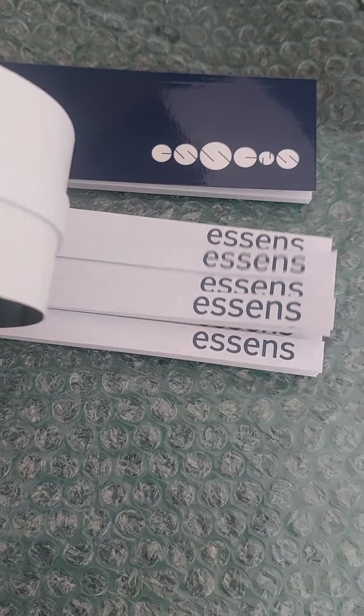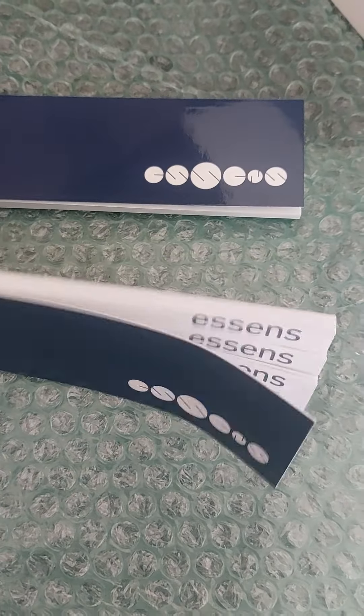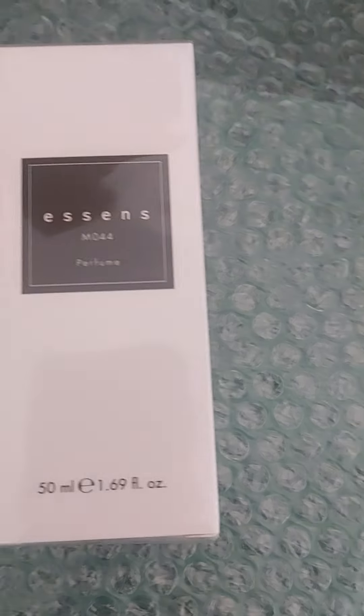I've also invested in a couple of these perfume booklets from the back office — they look like this where you can do tester strips for the perfumes. Some customers want to smell the fragrances before they buy, and these are great. I've invested in two of these for my personal business because customers want to compare the different smells.